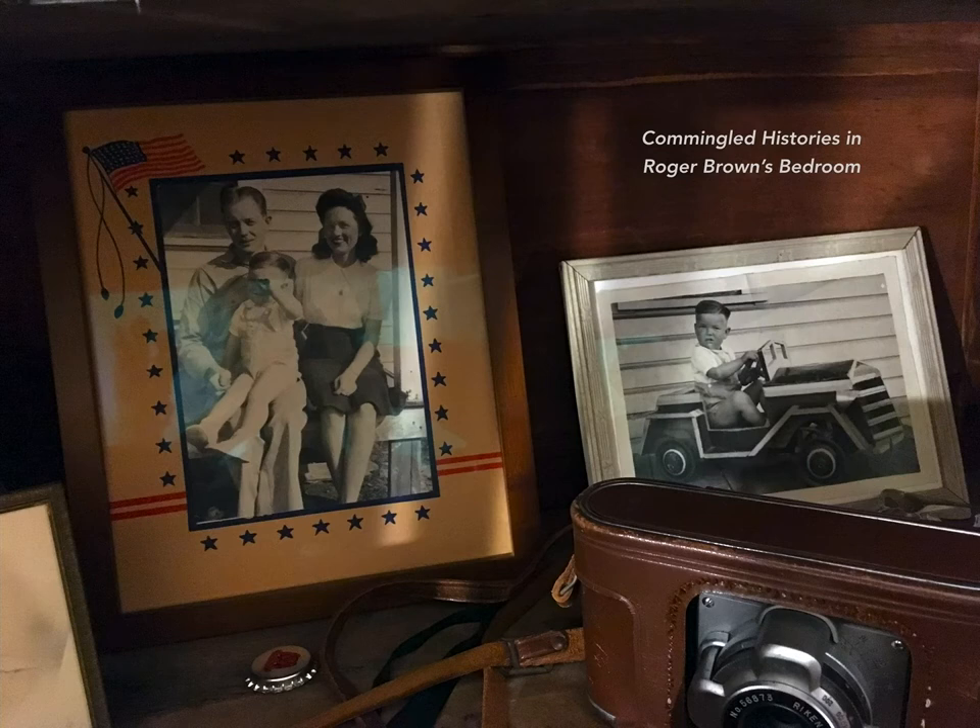Things he surrounded himself with in the most intimate setting of his bedroom reveal Brown's Alabama and genealogical roots, histories of slavery in the South, histories of descendants of enslaved people through works by African-American craftspeople and self-taught artists, and associations with the slave trade through objects from West Africa, with Brown's artworks and those of his brother and his friends woven into the broader historical narratives in this dense arrangement.